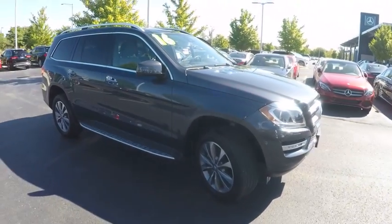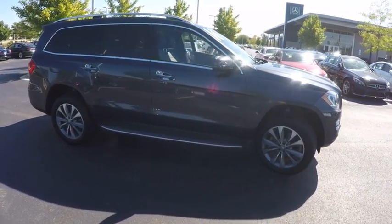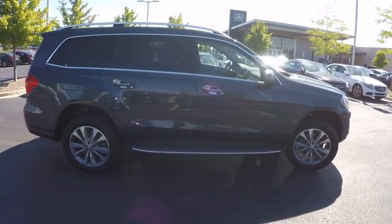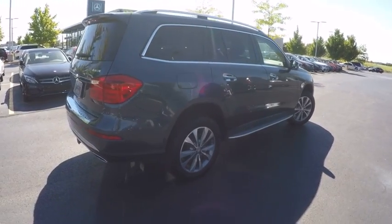Here are some of this vehicle's great options: cruise control, clock, trip computer, power brakes, trip odometer, power door locks, child safety locks, power windows, air suspension, and cargo area light.